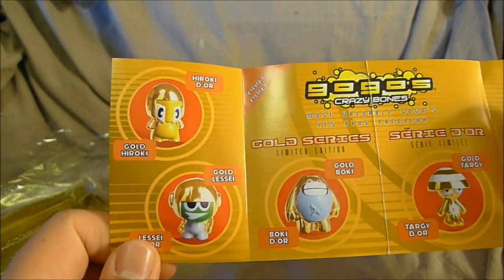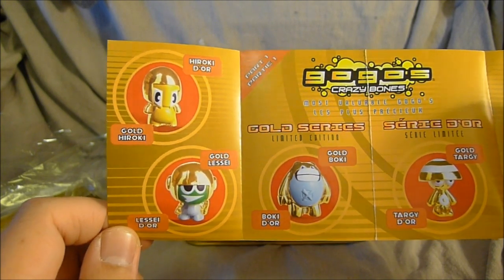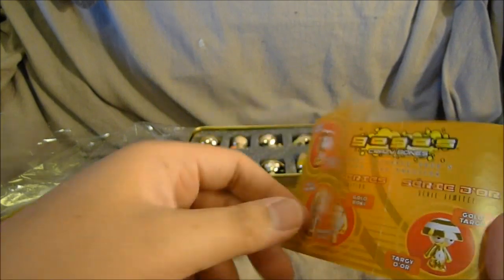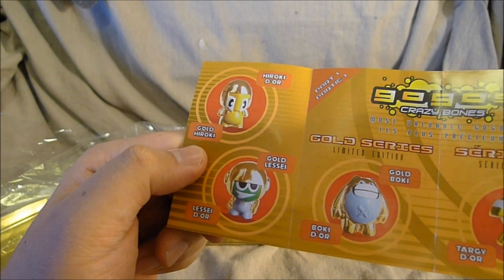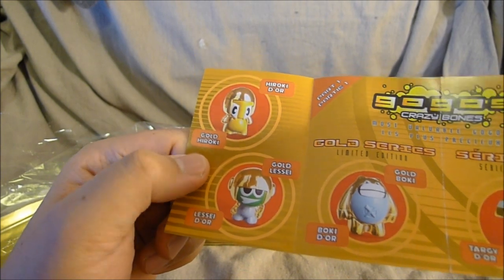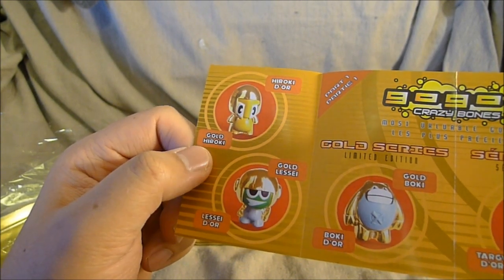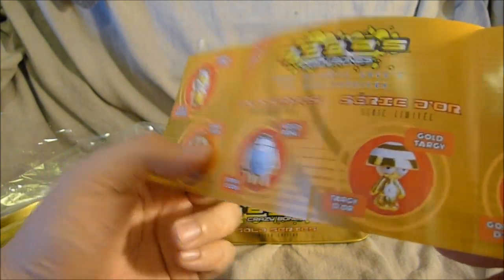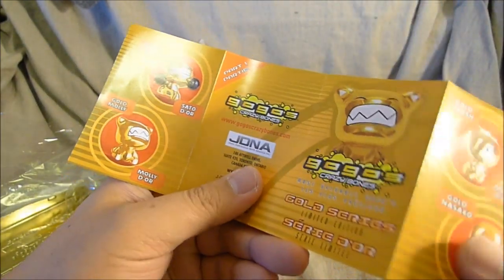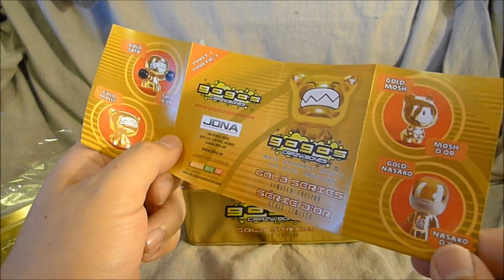Let's introduce all these characters. There's Hiroki — gold Hiroki. That's not his name exactly. They've translated to French as well. Here are the English versions: gold Hiroki, or is it gold Lasse, gold Boki, gold Targi, gold Jato, Kondo, gold Gondo, gold Sato, gold Mali, gold Mosh, and gold Nasako.